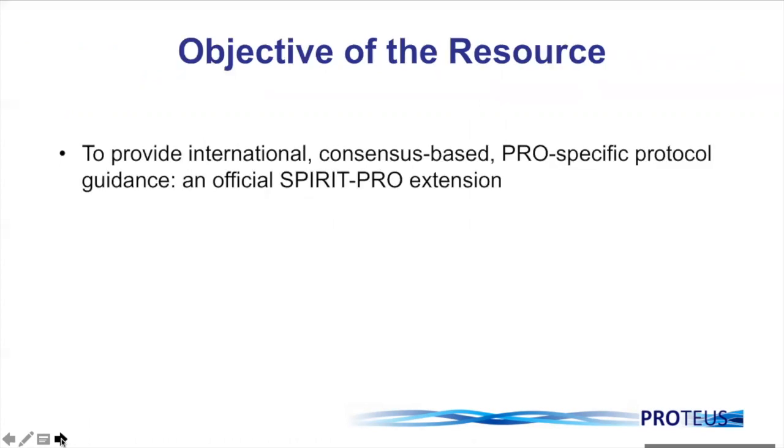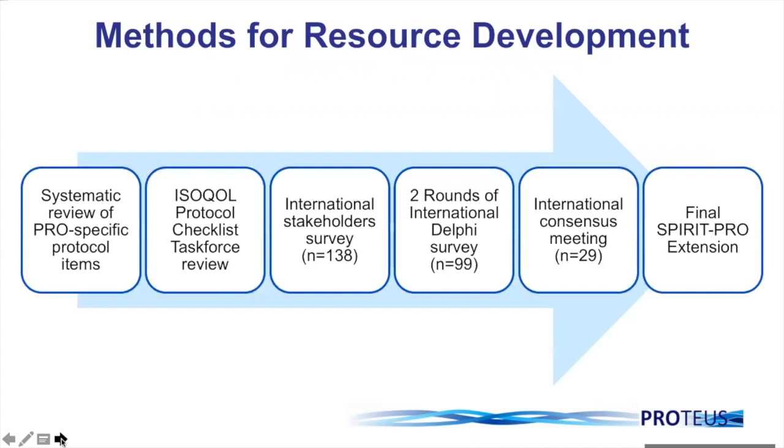The objective of the SPIRIT PRO extension was to provide international, consensus-based, PRO-specific protocol guidance. We used rigorous methods for the development of this, involving many international stakeholders representing broad groups including trialists, clinicians, methodologists, patient partners, regulators, those from health technology assessment agencies, journal editors, and funders and industry. We really did bring together a very broad stakeholder group to ensure that these guidelines truly met their needs.